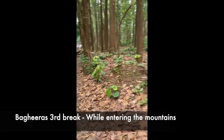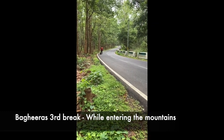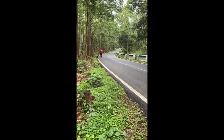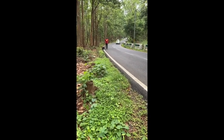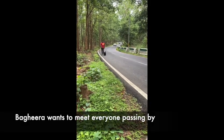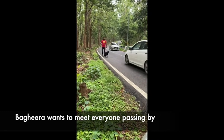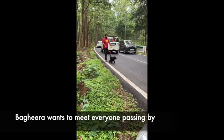Like us humans, pets also need breaks from long travel hours. We took this — our third break in fact — for Bagheera to sniff around and relieve himself. You can see him enjoying the walk. You can feed your pets during these breaks, but please ensure the food is light so they don't throw up, especially around hilly areas. The walk can be short — five to ten minutes — as per your pet's needs.